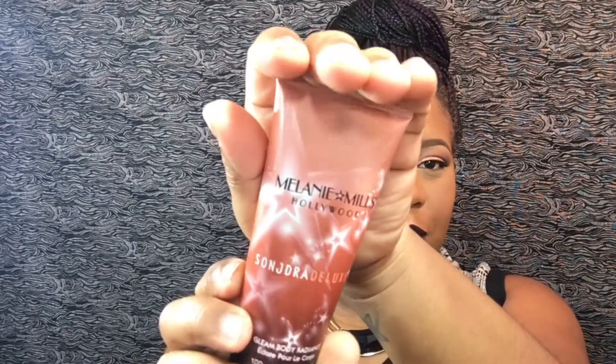Next I have the Sondra Deluxe Peach Gleam. You can use this in the summer, but I actually love how it looks underneath my makeup. I put my primer on, then put this on top, and it gives you this glow from within — it's gorgeous. I actually have it on now, so that might be why I look a little glowy. Some people might not like the glow, but to me it's a natural glow and not too much. I just purchased this and I've been loving it.